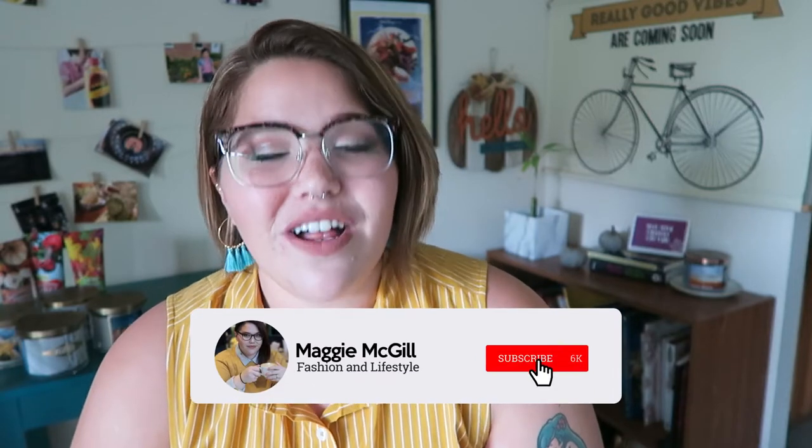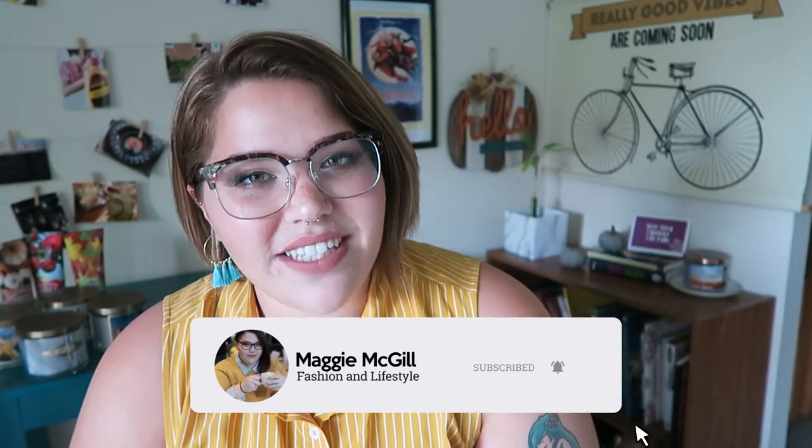Hello everyone, my name is Maggie and welcome to my channel. Today we're doing a fall Bath & Body Works candle and body care haul. That is a sneak peek into what autumn is going to be like this year on my channel — lots of floating leaf graphics. I'm very excited.